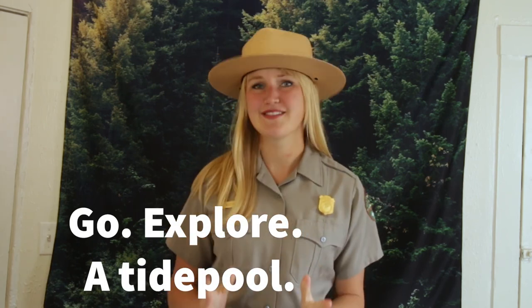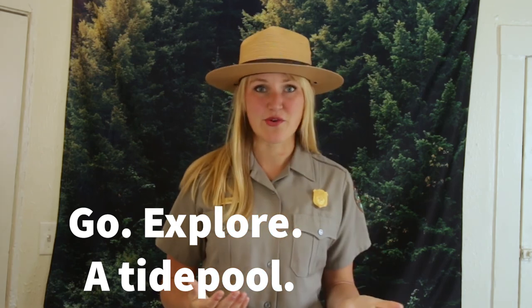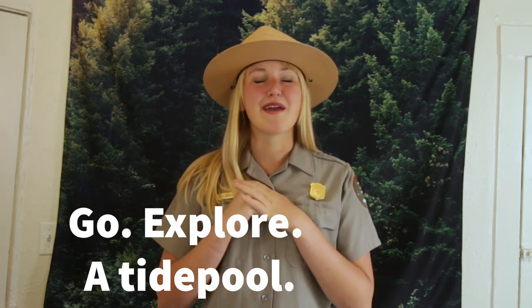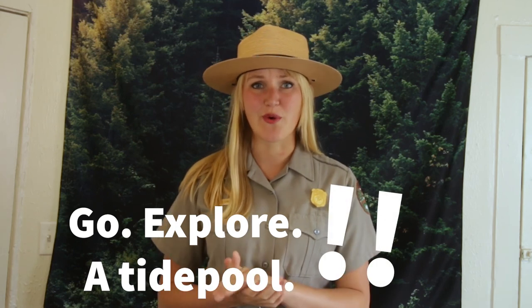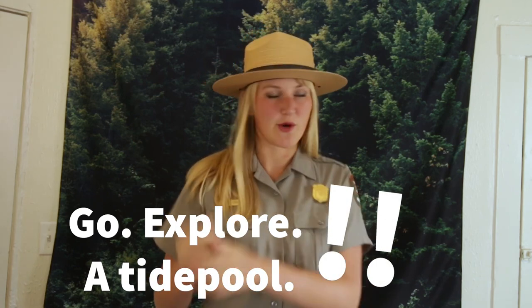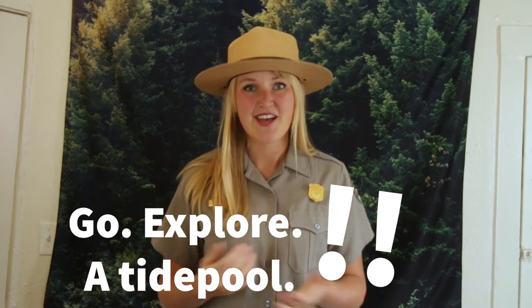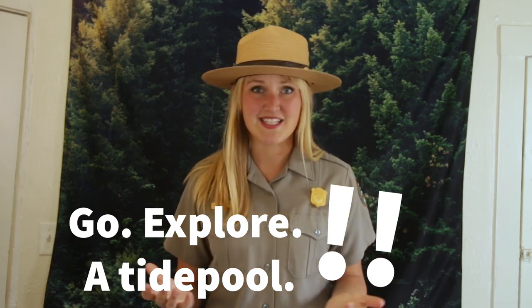Thank you Ranger Rachel! Folks, if you haven't visited a tide pool before, I would highly suggest it. I am originally from the Midwest and I visited my first tide pool just over a year ago and now it is my favorite thing to do — just going to explore all of those cool ocean environments and ecosystems. So write that on your bucket list. Put it on your to-do list and next time you're close to an ocean, go try to find a rocky area and a tide pool. You will not be disappointed.